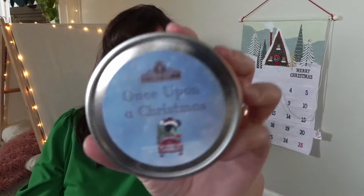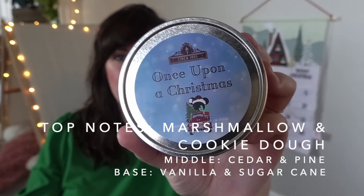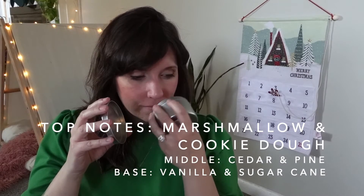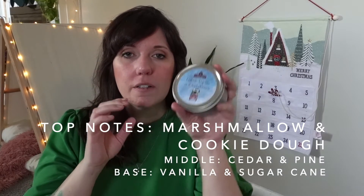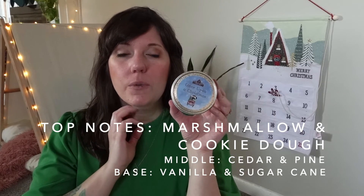Today's scent is Once Upon a Christmas. Nicole has such beautiful labels — I love all of the work that she does. Oh, these smell so good, they're so delicious. And if you've ever ordered from Nicole, you know that she makes every single order so special. She will wrap with actual wrapping paper and a ribbon every single order.